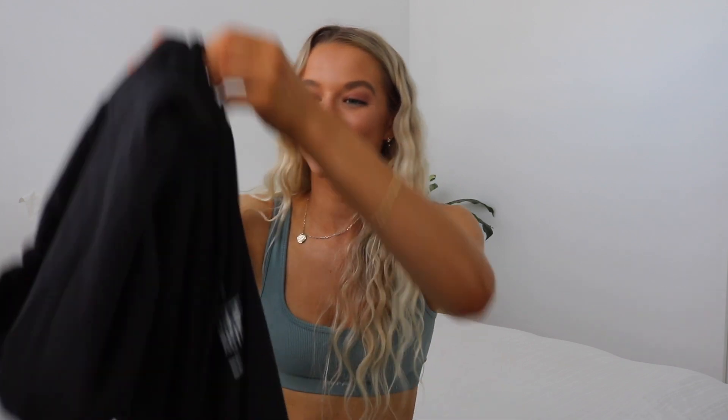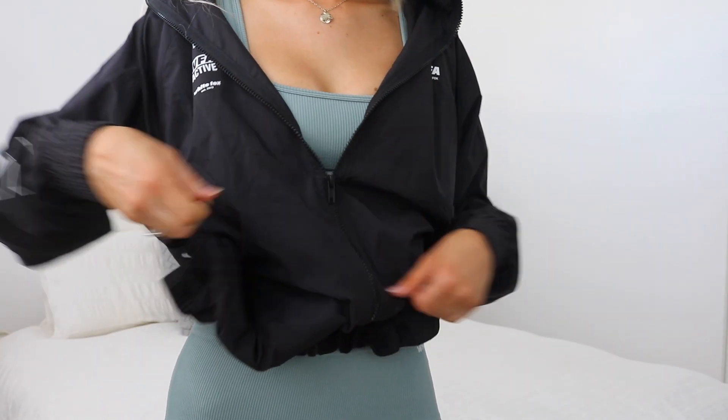This is what the next color looks like and I am just obsessed with it. I also really do like the fit of these crops. The next thing I want to show you is kind of in the activewear category — it is their windbreaker. I thought this could be very cool for my morning walks. Oh, that is cool.